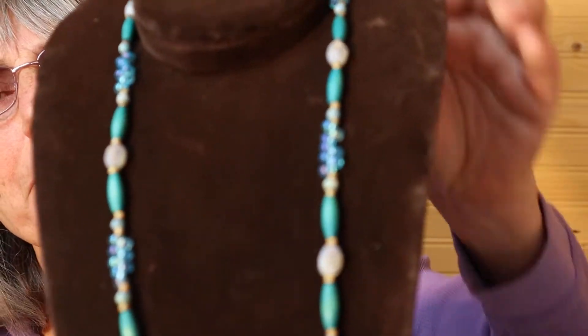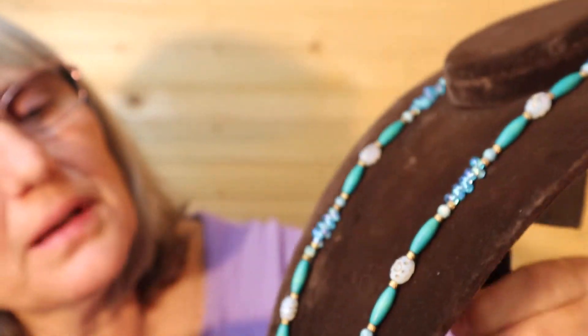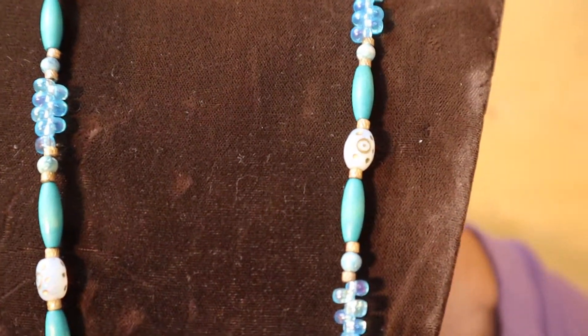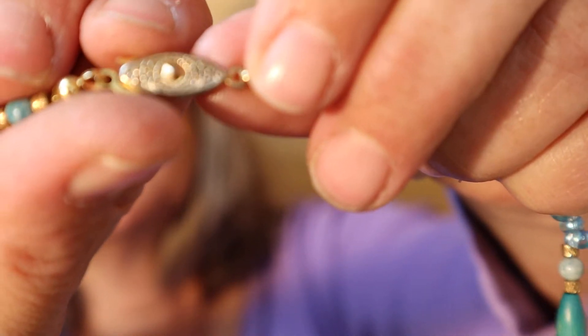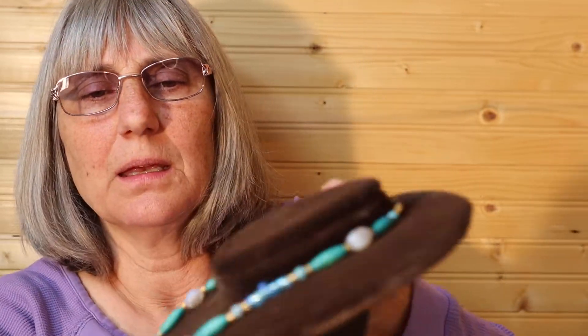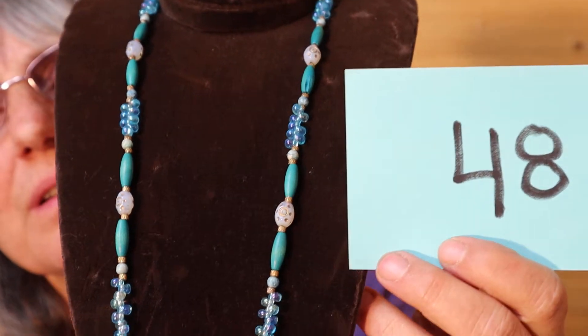I don't want to tangle anything up. This one is older — the teal and blue colors are very pretty. It's a medium length. Gold tones on the white beads. The clasp is what makes me think of the age of it. So this is $8, number 48.